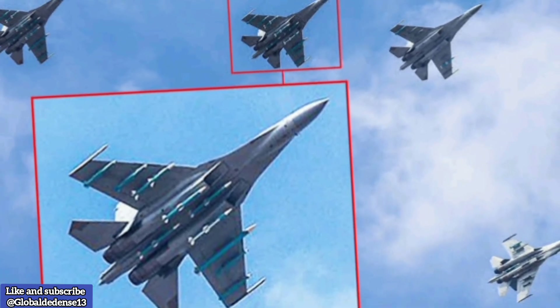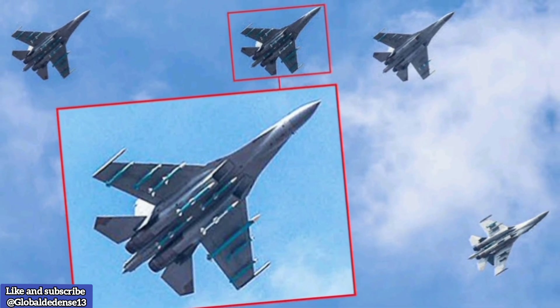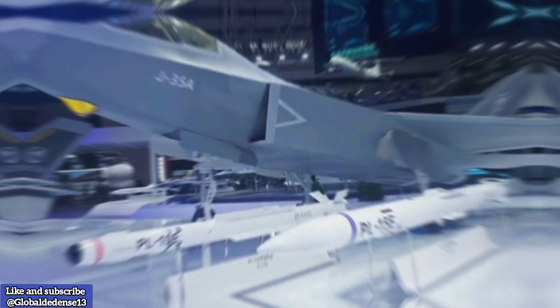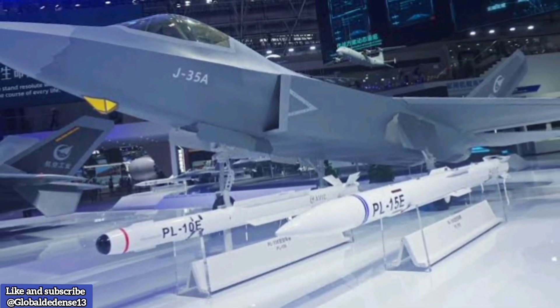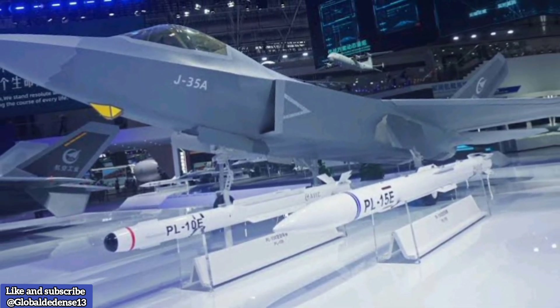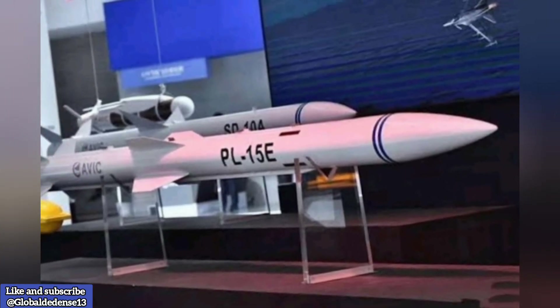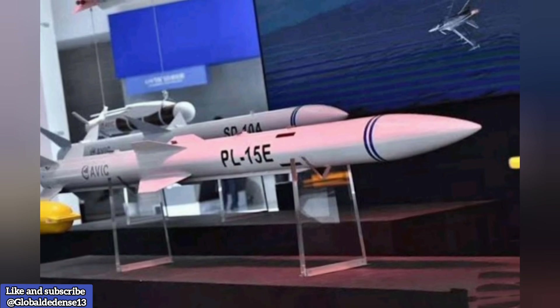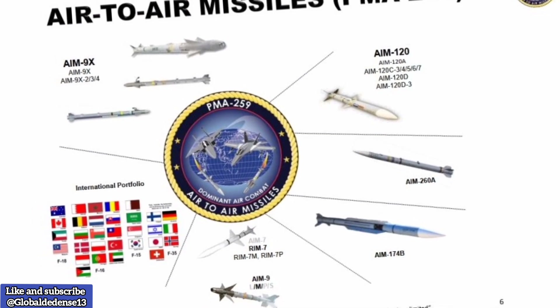In early 2025, the U.S. Navy unveiled an official rendering of the AIM-260A, offering a first look at its design. The illustration highlighted a sleeker profile with no mid-body control surfaces, reinforcing speculation about the use of new guidance and control methods. Testing for the AIM-260A reportedly began in 2020, with production initially planned for 2023. However, the exact timeline for full-scale deployment remains undisclosed.